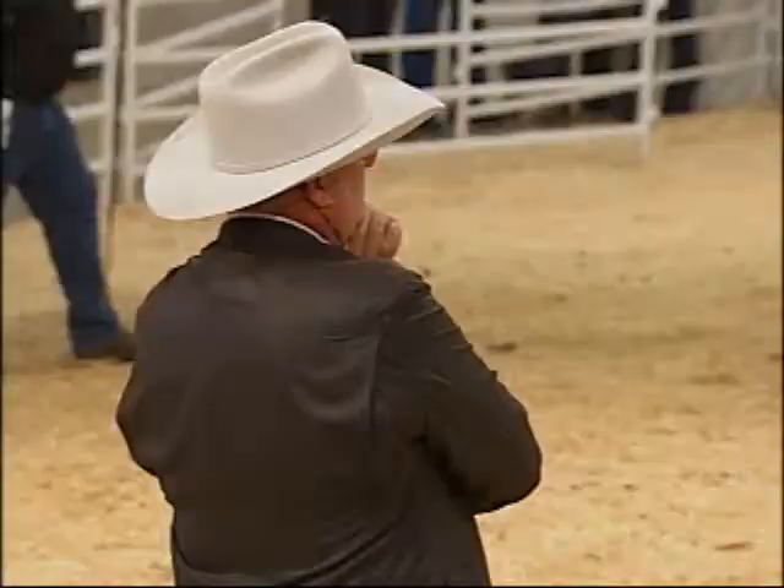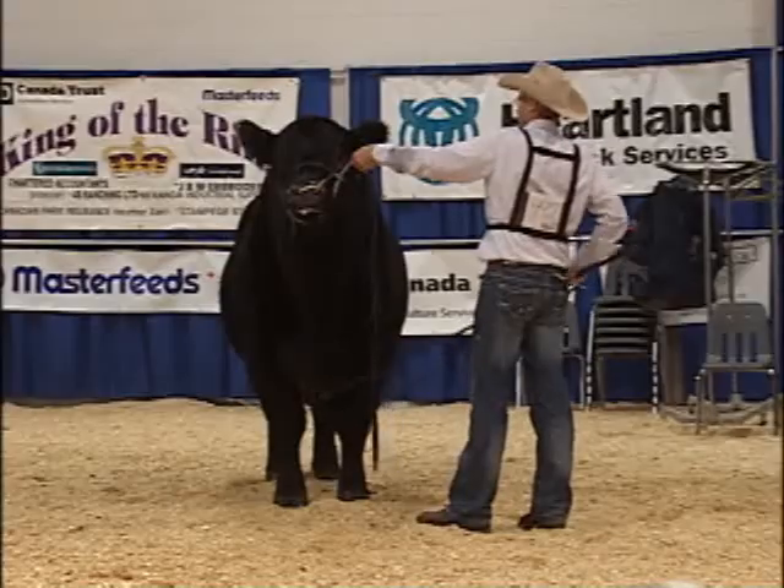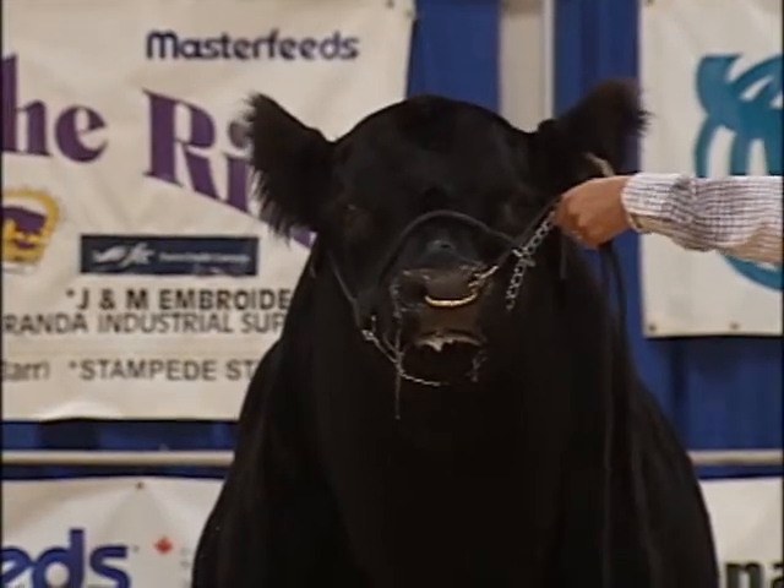Judging isn't an exact science, but there are a few important things to look for. The big thing is you want a functional animal that can work, but some guys want more performance — they'll go for a little bigger animal. Those wanting calving ease might find them a little more refined. But in general, everything is the same when it comes to the uniformity and structure of the animal.